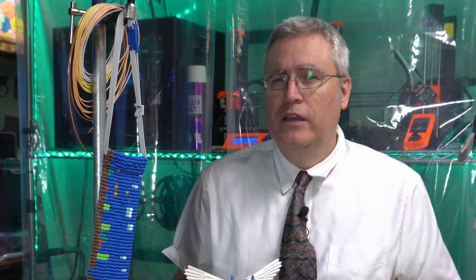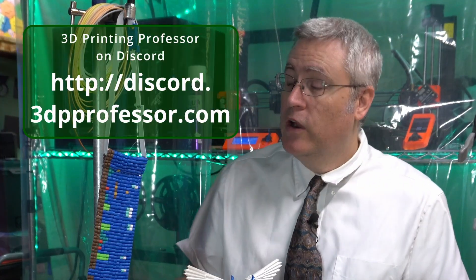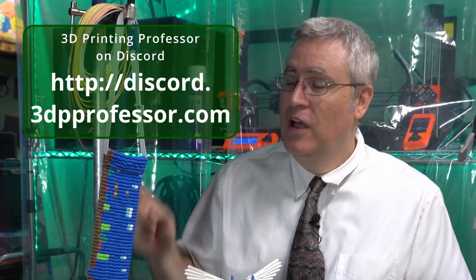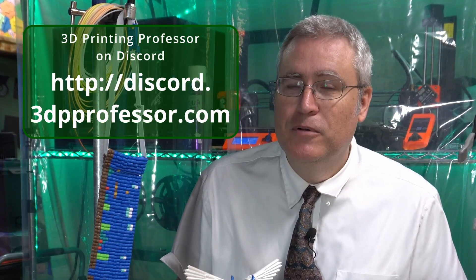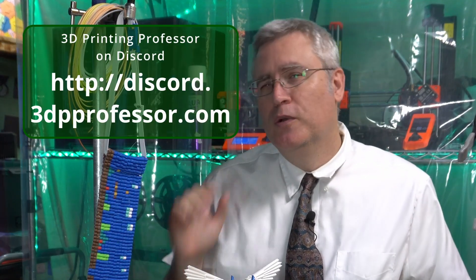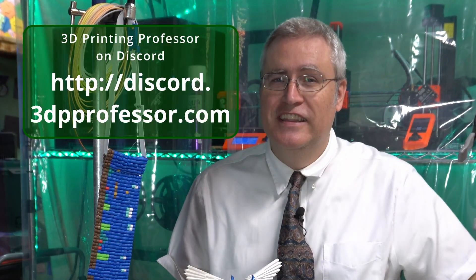If you're new to 3D printing or just want something new to do with 3D printing, you're in the right place. I hope you'll stick around and maybe even join me on my Discord, where I have an easy to remember URL: discord.3dpprofessor.com. You can hang out with cool people who are doing cool things and helping each other make things even cooler. I hope to see you there.